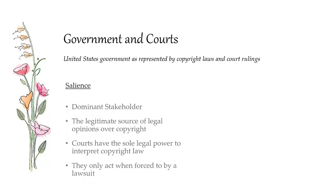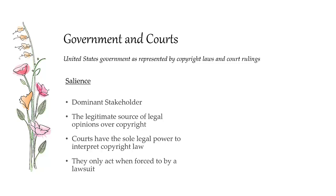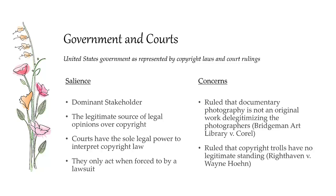Governments and courts are the legal representation of the law — they create policy and have the power to enforce it. They're dominant stakeholders, legitimate because they have the legal right to interpret copyright law, and powerful because they have the sole right to grant infringement cases. However, they only act when people are suing — they don't act proactively. They've expressed two primary concerns through court cases. In Bridgeman Art Library v. Corel, the courts determined that documentary photography is not an original work — there is no spark of originality and documentary photographs are purely copies. Second, in Reithoven v. Wayne Hoyne, they ruled that copyright trolls don't have legitimate standing and can't sue because they have no rights.